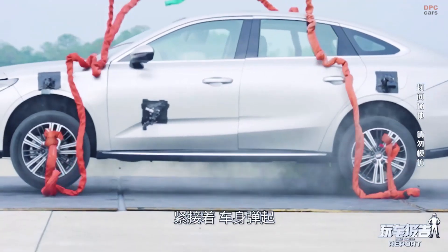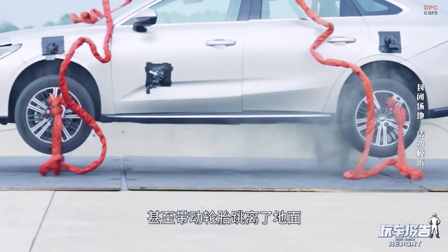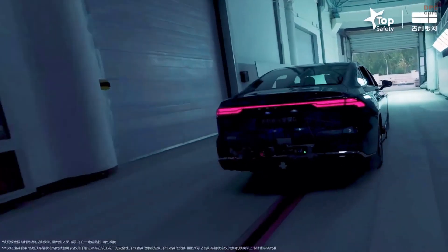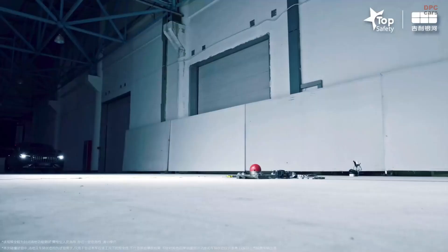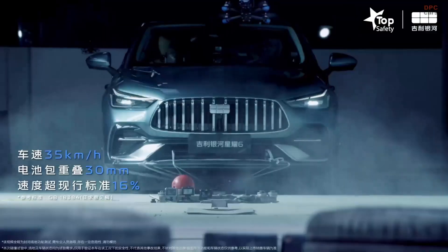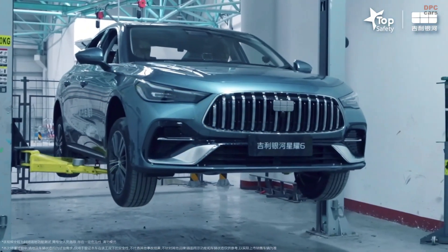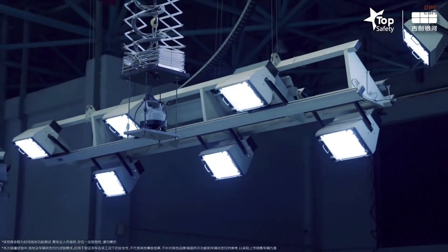Geely's engineers focused heavily on structural integrity and occupant protection. The chassis uses a high-strength steel cage structure designed to absorb impact energy efficiently, minimizing cabin deformation during collisions. Multi-zone protection works together with the brand's G-Safety and Eintec systems, creating a complete 360-degree shield for passengers.